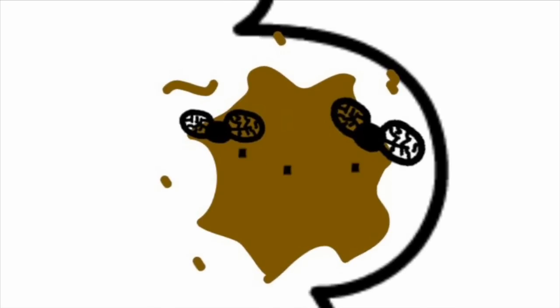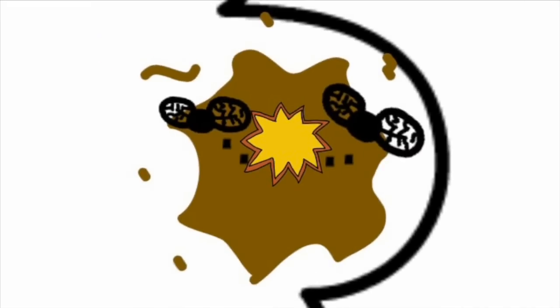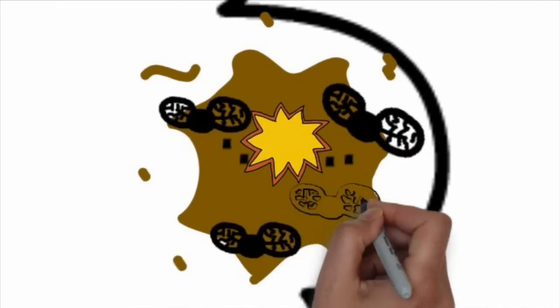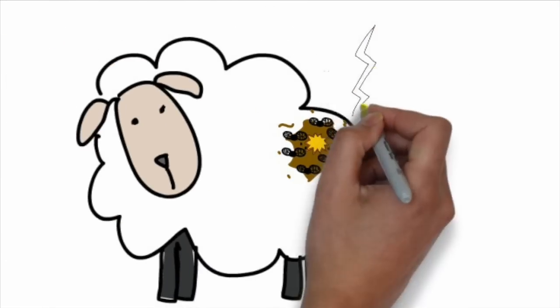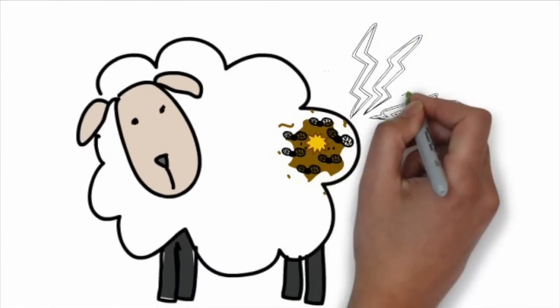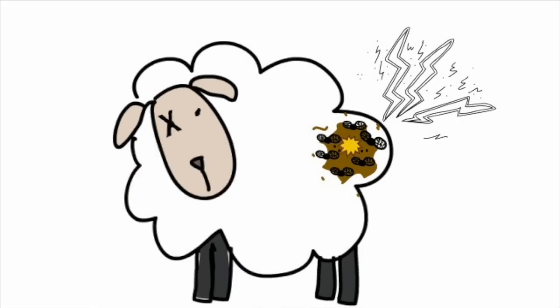Flies lay their eggs in the soiled wool on the sheep's hindquarters. The maggots from these eggs then burrow into the sheep's skin, poisoning the animal with ammonia they secrete. As the sheep's skin becomes irritated, additional flies are attracted to the site, creating a vicious cycle. A sheep can die painfully within three to six days after onset of fly strike.